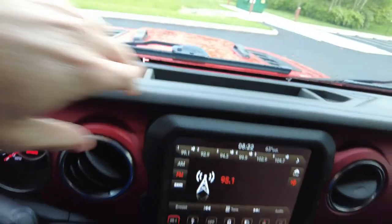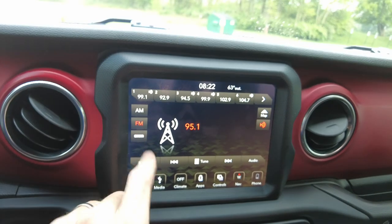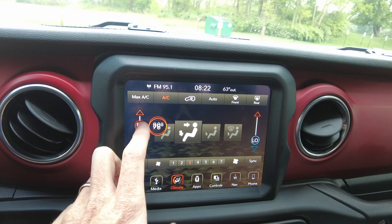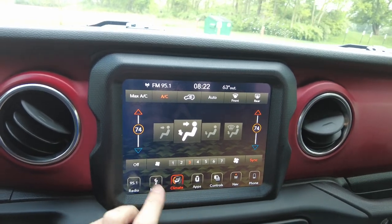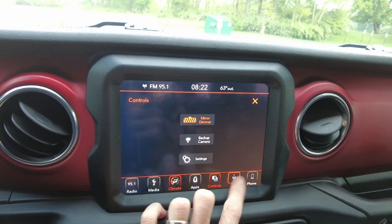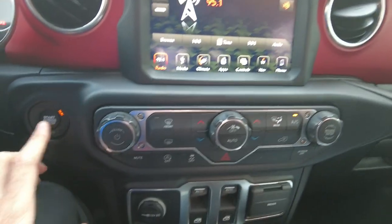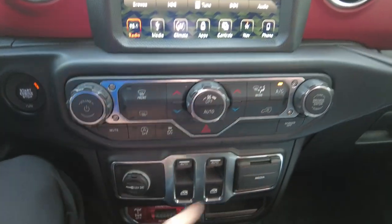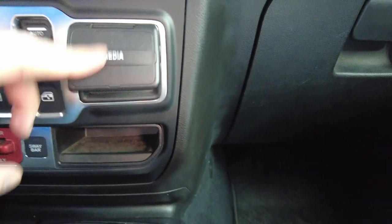It does have the touchscreen radio, which is AM, FM, and Sirius XM capable. It has a dual-zone climate control system — you can sync them together. Again, being a Rubicon you get the nicer options. It also has factory navigation and push-button start off to the left. Heat and air conditioning as well as radio controls are down here. Power windows, a 12-volt power outlet, and a media center with USB and AUX port.